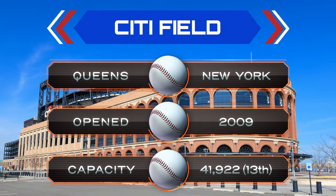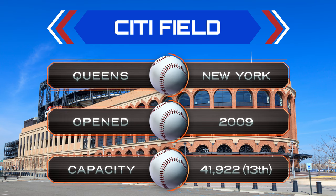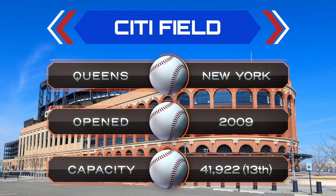Some quick facts about Citi Field. It is in Queens, one of the five boroughs of New York City. It opened in 2009, replacing the legendary Shea Stadium. Its capacity is 41,922, which is in the upper half — 13th in the league.